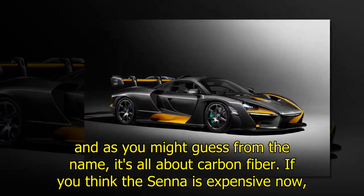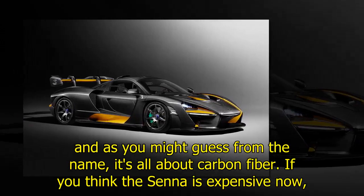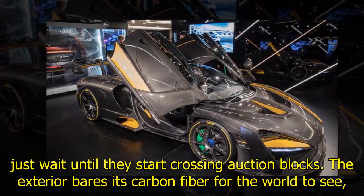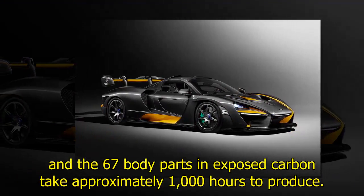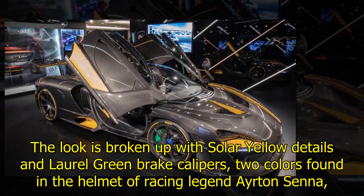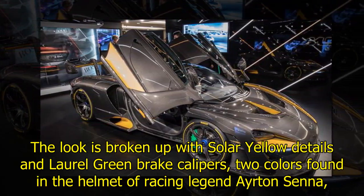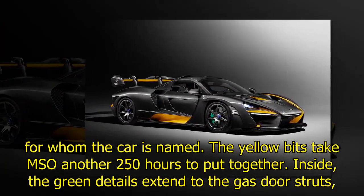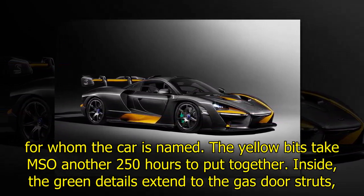As you might guess from the name, it's all about carbon fiber. If you think the Senna is expensive now, just wait until they start crossing auction blocks. The exterior bears its carbon fiber for the world to see, and the 67 body parts in exposed carbon take approximately 1,000 hours to produce. The look is broken up with solar yellow details and laurel green brake calipers — two colors found in the helmet of racing legend Ayrton Senna, for whom the car is named.